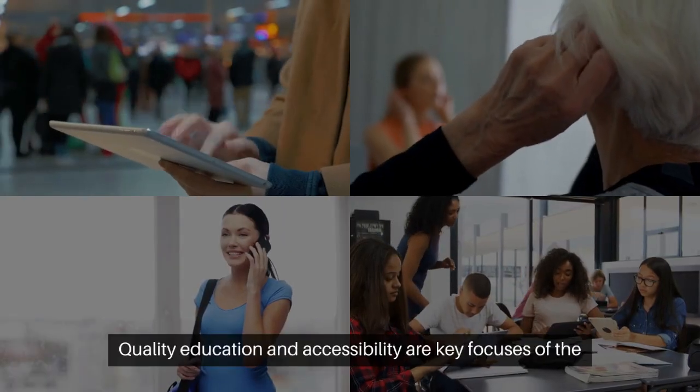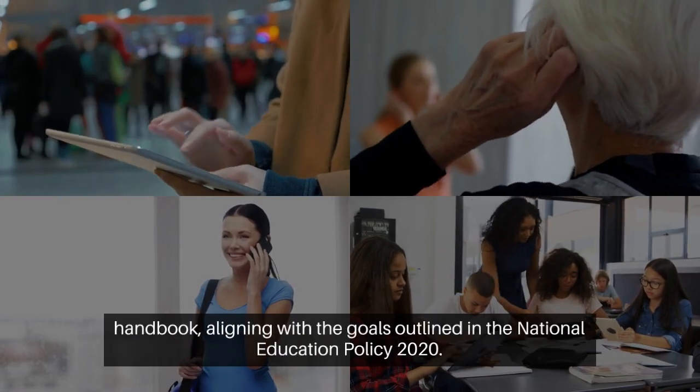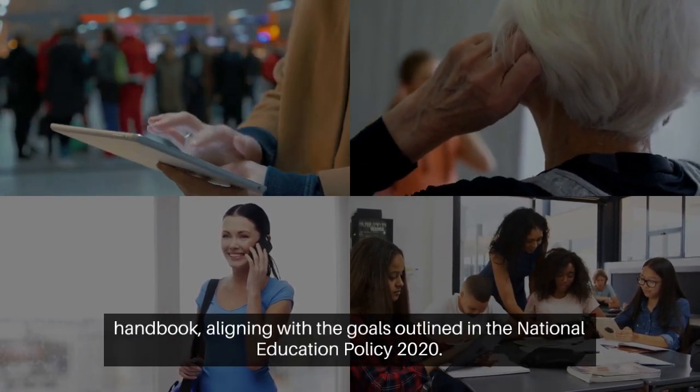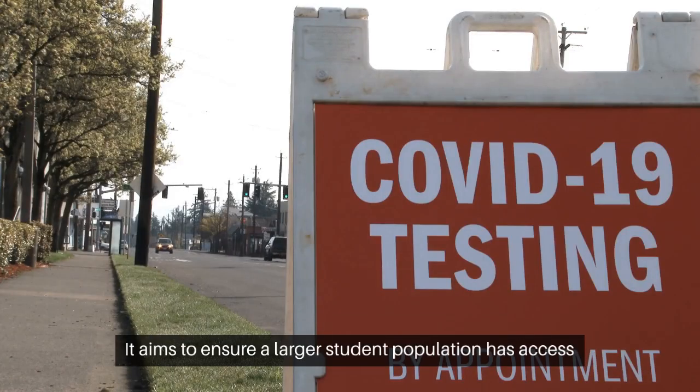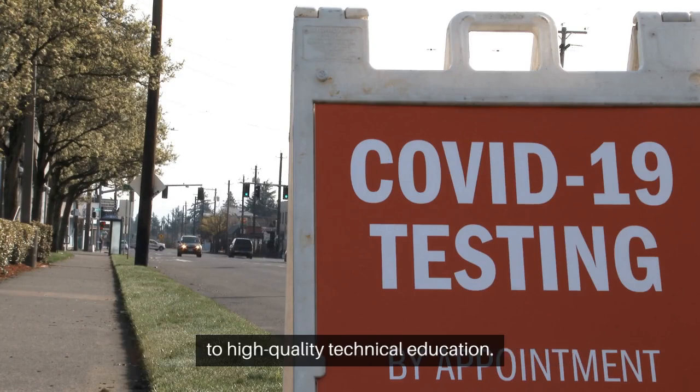Quality education and accessibility are key focuses of the handbook, aligning with the goals outlined in the National Education Policy 2020. It aims to ensure a larger student population has access to high-quality technical education.